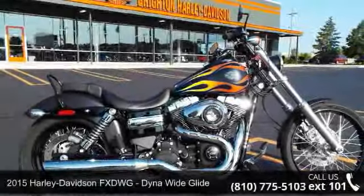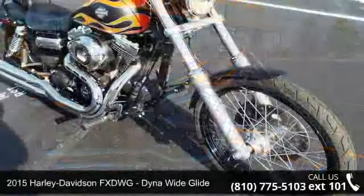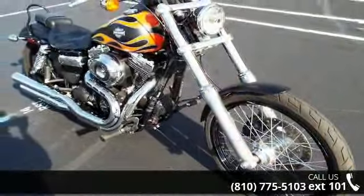Imagine yourself on this 2015 Harley-Davidson FXDWG Dyna Wide Glide. If you are looking for a great motorcycle, this one could be yours today.